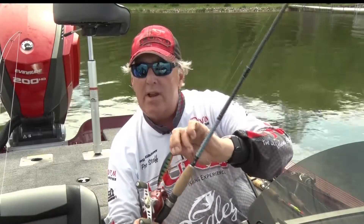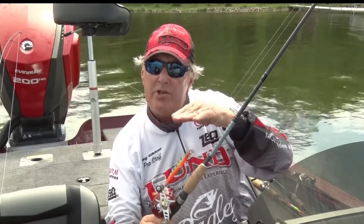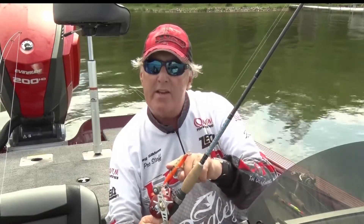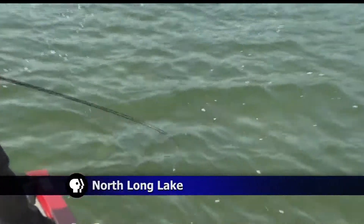The numbers on the crankbaits tell you how deep they're going to go. If you have a number like a 3 or 4, it doesn't dive as deep as a 7 or 8 does. So if you're going to fish over the weed lines or right outside the edge of a shallow weed, get a crankbait that doesn't run too deep.